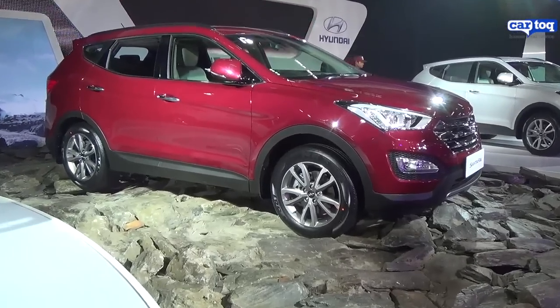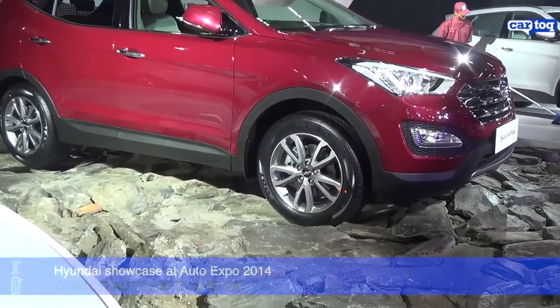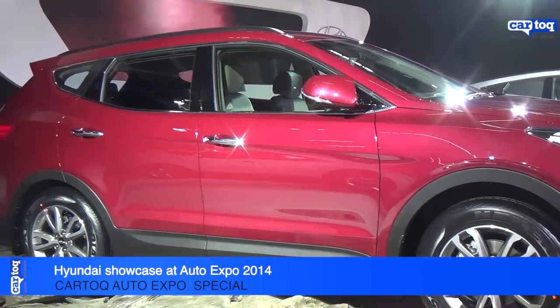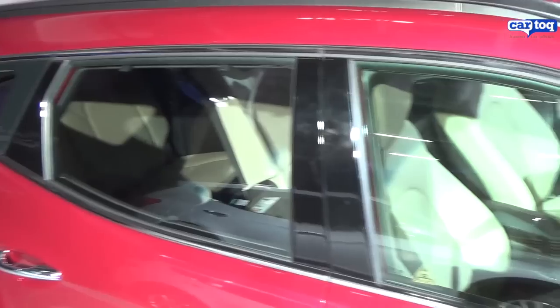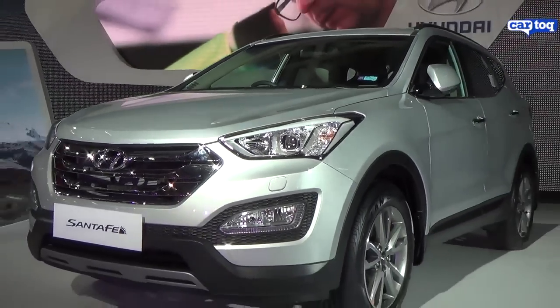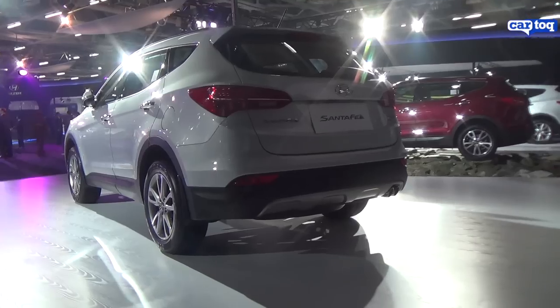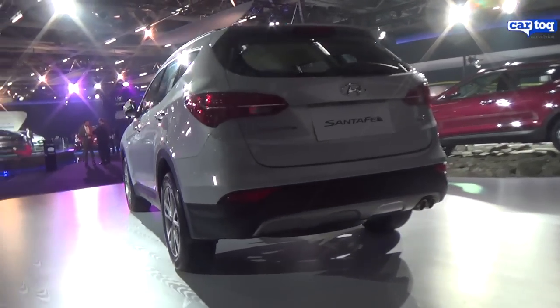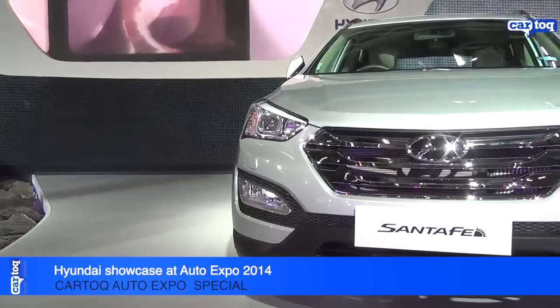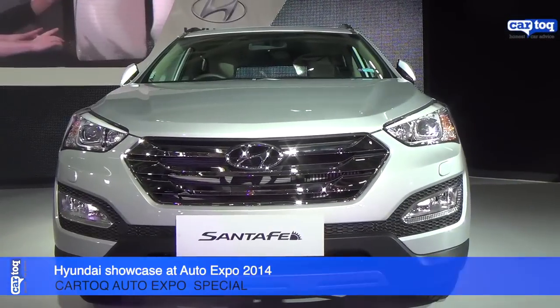The highlight of the Santa Fe is its new fluidic styling. If you look at the front you can see Hyundai's fluidic design language, and this is a fairly large SUV. It is a seven seater and is priced in the premium SUV segment. It will compete with the Toyota Fortuner. The car is powered by a 2.2 litre turbo diesel engine that puts out 195 bhp of peak power and 422 Nm of torque.